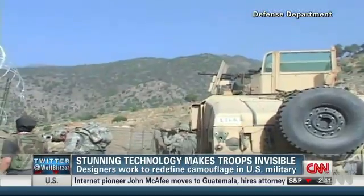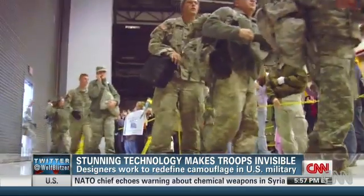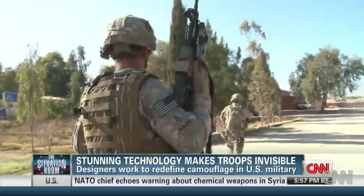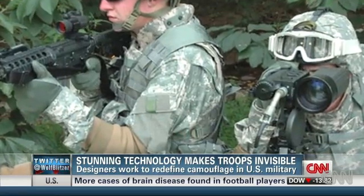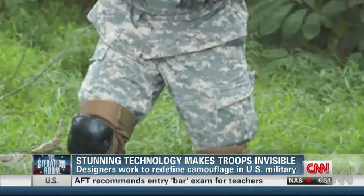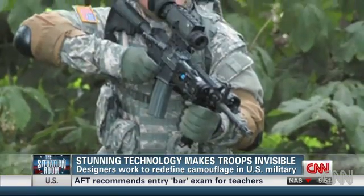Camouflage can be the difference between a soldier getting shot and going home, so a lot's riding on the next generation designed to outfit troops. It's only been eight years since the army spent five billion dollars on camo that critics say didn't fool anyone. Soldiers complained to the point the army abandoned its one-size-fits-all universal pattern — they were looking for camouflage they could use everywhere, and it didn't work anywhere.